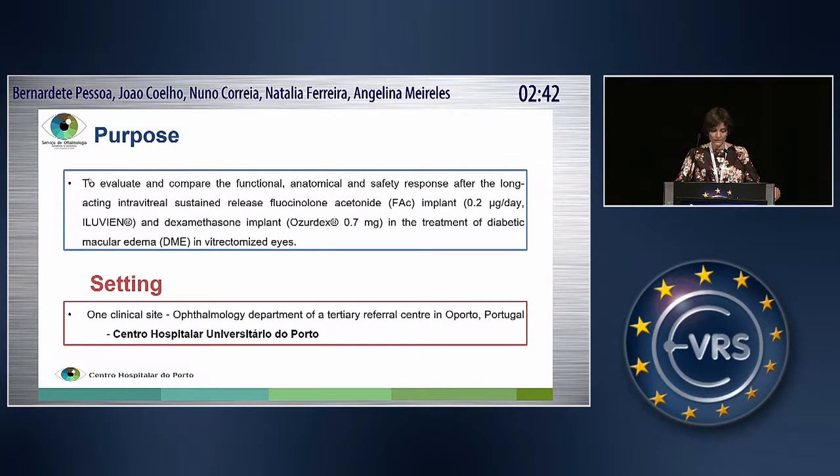This presentation's study purpose is to evaluate and compare the functional, anatomical, and safety response after the long-acting intra-vitreal sustained release fluocinolone acetonide implant, Illuvian, and dexamethasone implant, Ozodex, in the treatment of diabetic macular edema in vitrectomized eyes.